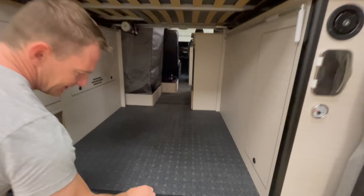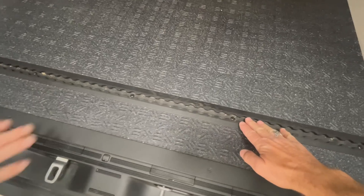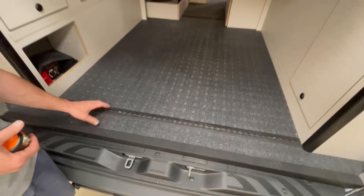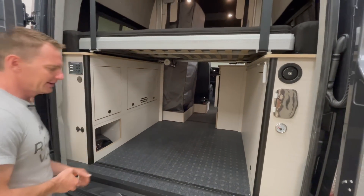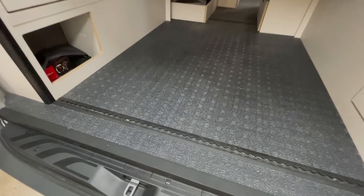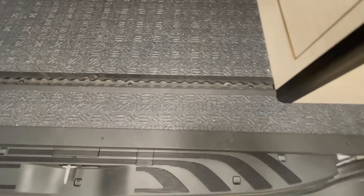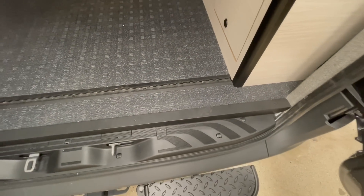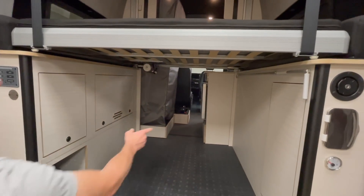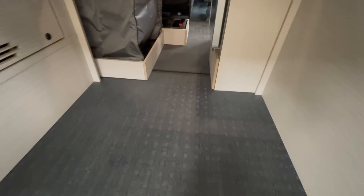We like using L-Track a lot. L-Track is originally used in airplanes to secure cargo — there are different attachments you can secure here and it has about a 2,000-pound rating. There are different attachments like a bike fork attachment, or various straps you can use to hold down cargo. There's one on each side to secure the front and the back.